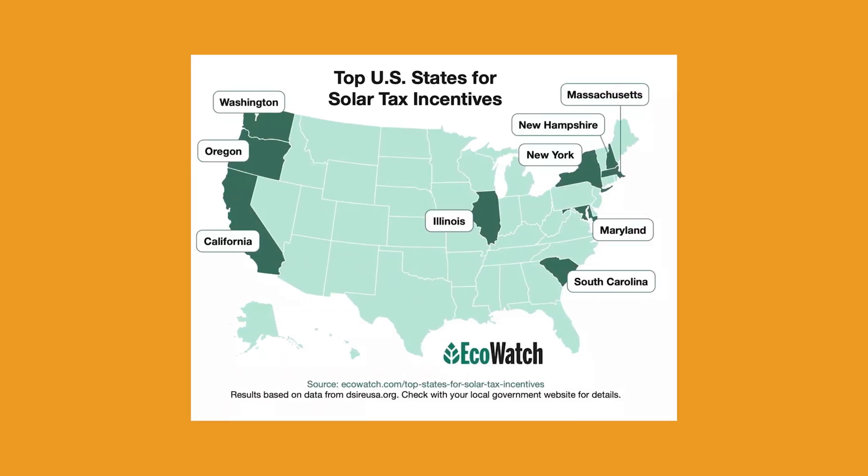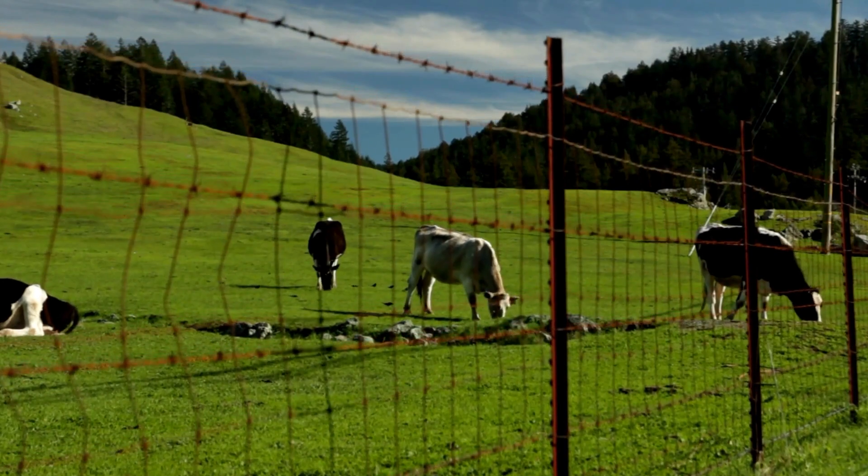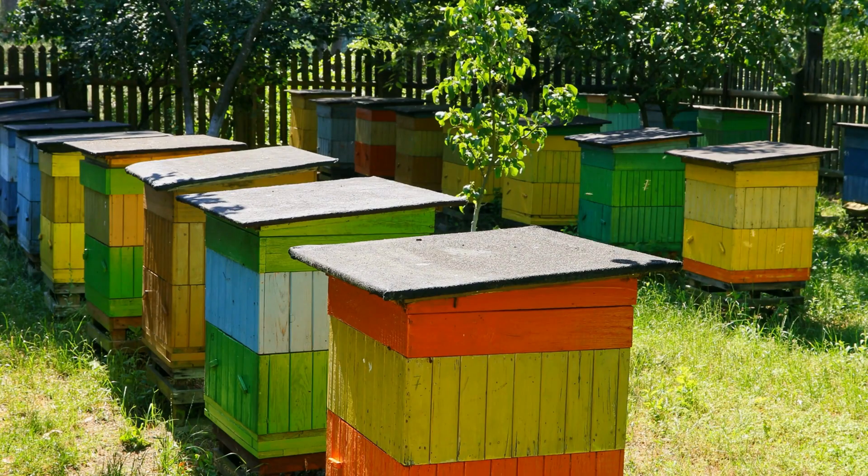Many states like Massachusetts, Illinois, Minnesota, New York, Ohio, Pennsylvania, and many more also provide incentives like grants, rebates, and tax incentives for farmers who install solar on their land. Plus, you can make extra income from grazing your livestock and harvesting honey from your bees.